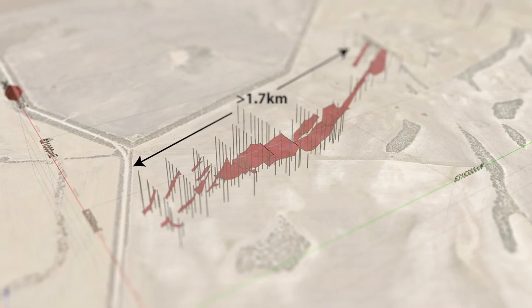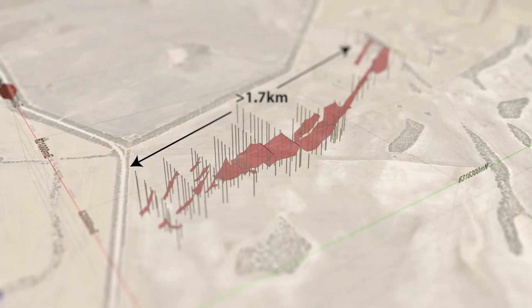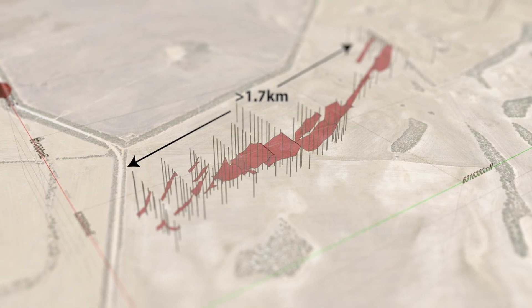That is an exceptionally good result for us, and hopefully it will bode well for the amount of resource tonnes we can calculate at Nechroma Central. We're working towards defining our maiden resource at Nechroma Central, and to do that, we need to get the latest results back from the drilling.